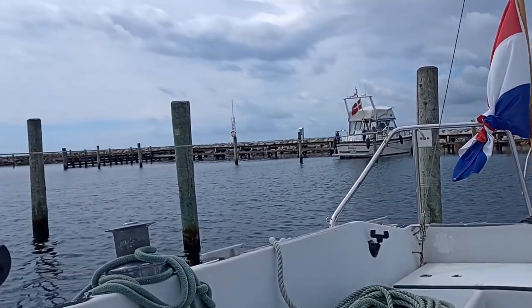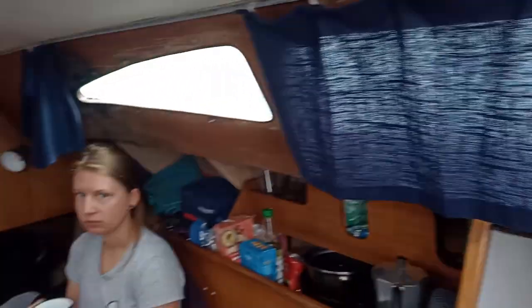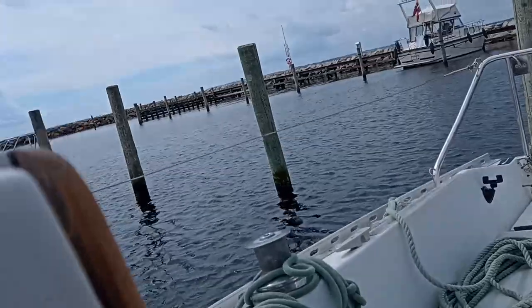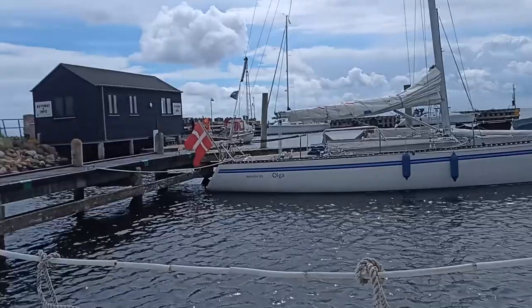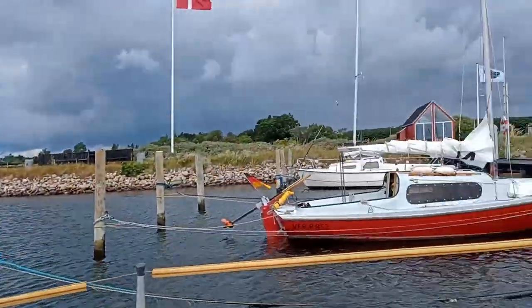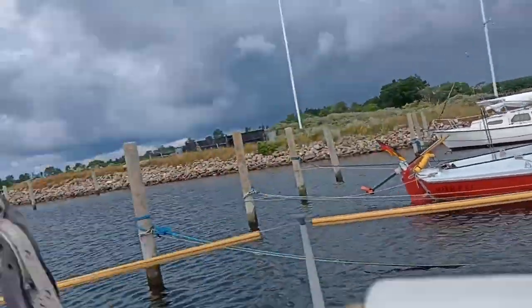The thunderstorms are gone. We are getting ready to head off again, popping some seasick pills. We're gonna have another 40 miles today — the last 40 miles to Kiel. And we're gonna have about 21 knots of wind, which is nice.